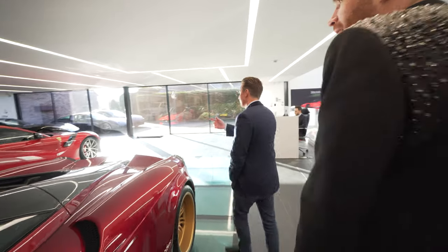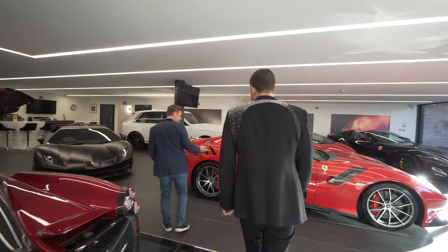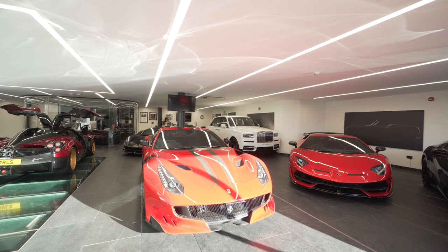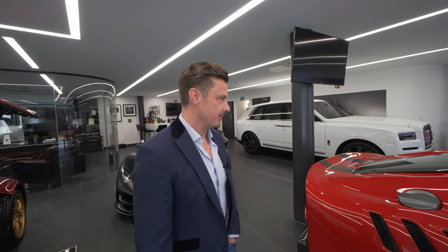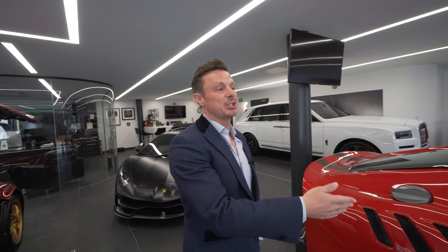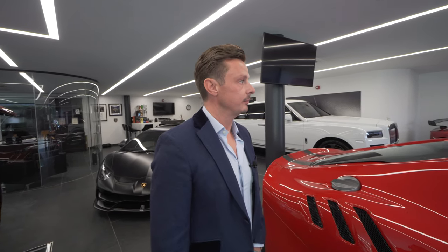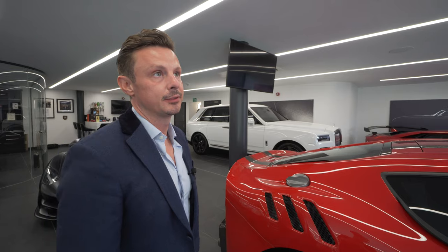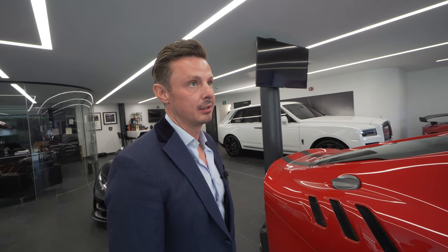Over here we have a Ferrari F12 TDF. Once again, a limited numbered car — limited to 799 cars. Rough money for that? So this is basically a speciale but an F12 version, so this is £900,000. And the standard model? A very good one is around £200,000. So you pay a lot more for the limited version — but it's a different car.